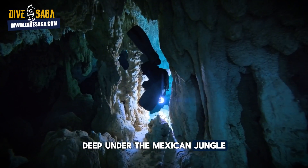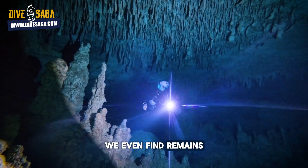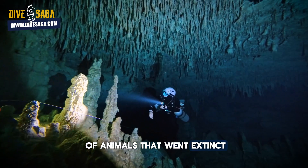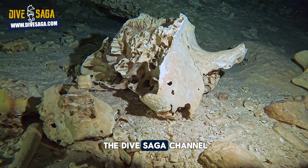Deep under the Mexican jungle lie traces of ancient life. We even find remains of animals that went extinct over 12,000 years ago, in today's episode on the Dive Saga channel.